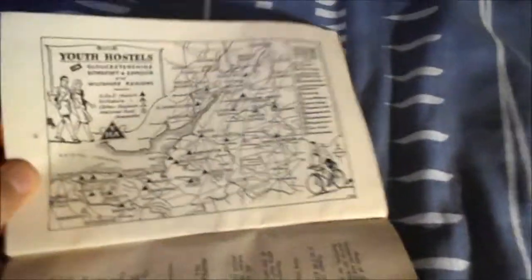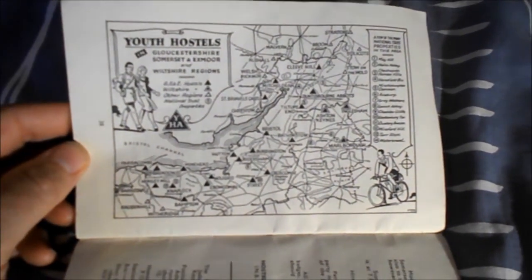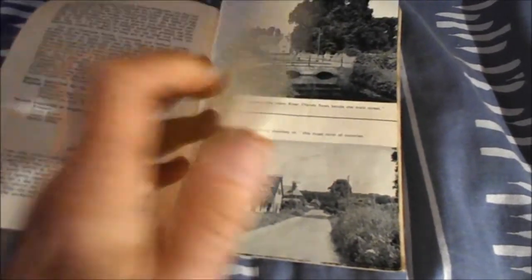Straight away I've come across what looks like a really interesting map of the network of hostels. Then as I start working forwards I get a feel — it's a bit like doing a recce really. It's clearly a handbook of some sort. Oh, it's some old black and white plates, that's interesting. And then how the front of the book has been set out — it's done in regional areas. So I can go to somewhere I'm familiar with, like the Mendip Hills, and get an idea.